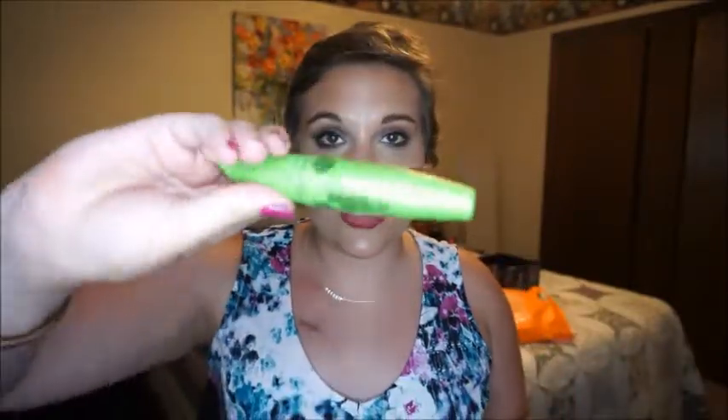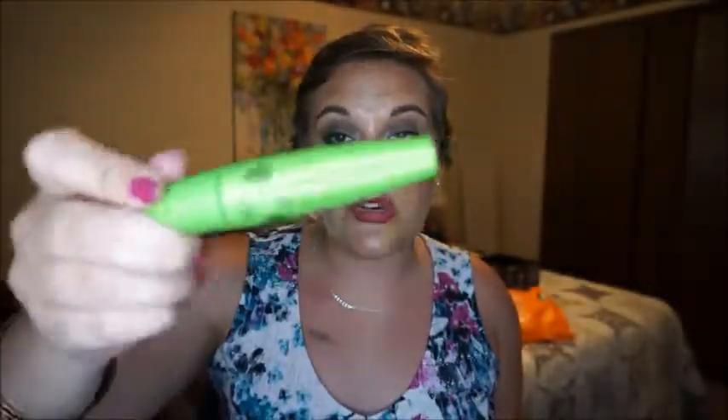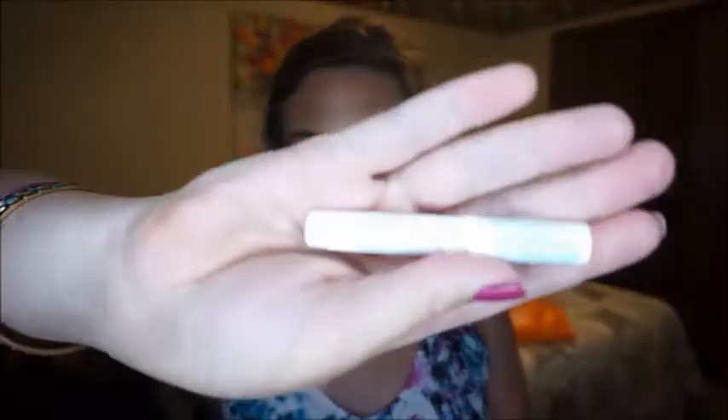I used up a CoverGirl Clump Crusher — this is the Extensions version. I like any version of the Clump Crusher; I've repurchased it over and over. It's so good at separating your lashes — no matter how many coats you put on, it will not clump. I do use another mascara over it to give me the volume and thickness I want, but this is really good at spreading your lashes out.